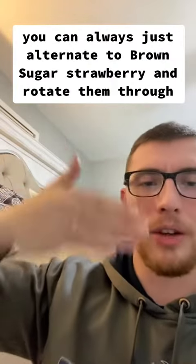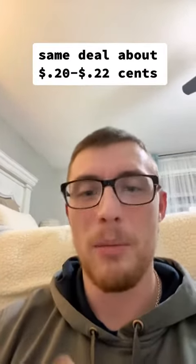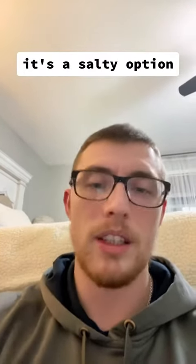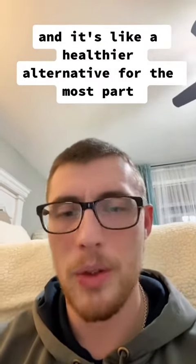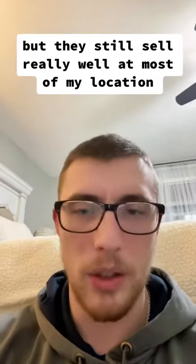Number two: pop tarts. Same deal — getting them for right around $0.22, long shelf life. Depending on the location, you can get the brown sugar or the strawberry. You can always just ask people what they want, but at my location, brown sugar does really well and strawberry somewhat. You can always just alternate — brown sugar, strawberry — and rotate them through. Some people like that method and it does increase sales because sometimes they want both, or they'll buy the other one in the meantime.